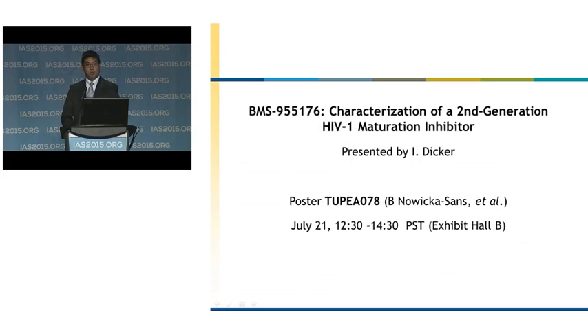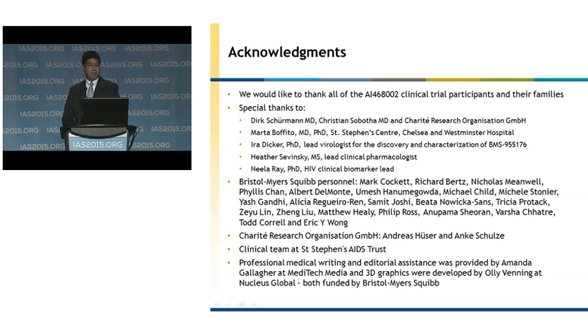I would like to point you to a poster presentation by my colleague Dr. Ira Dicker from our discovery virology group, who has a poster this afternoon with further characterization of our second-generation maturation inhibitor — poster number 78. I would like to acknowledge all the AI468002 clinical trial participants and their families, with special thanks to Dirk Sherman and Christian Sabotha at Charity Research Organization in Berlin, as well as Marta Bofita at St. Stephen's Centre in Chelsea and Westminster Hospital, and Ira Dicker, Heather Savinsky our clinical pharmacologist, and Neil Ray our clinical biomarker lead. Thank you for your attention and I'm happy to answer any questions.